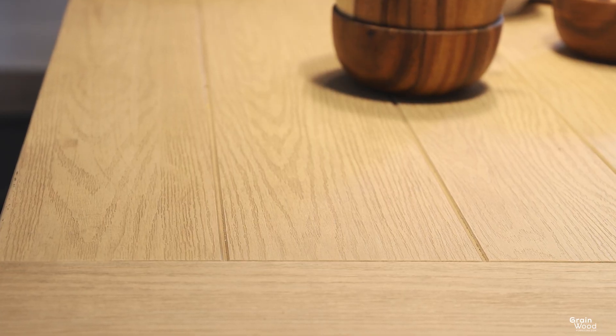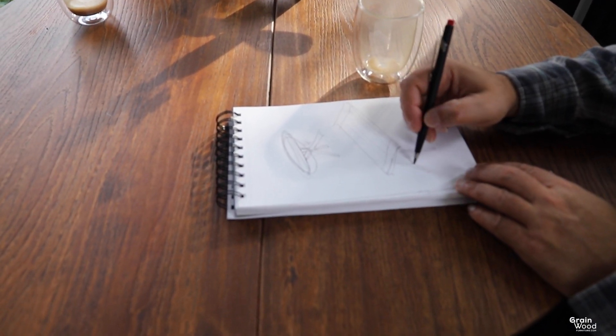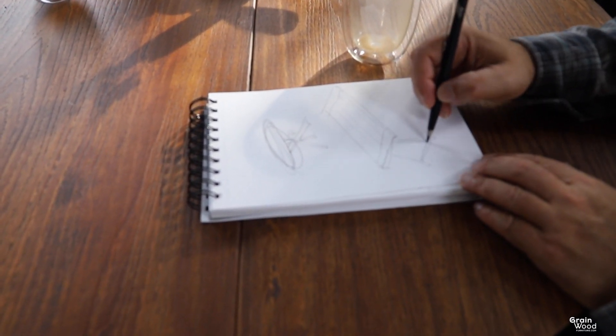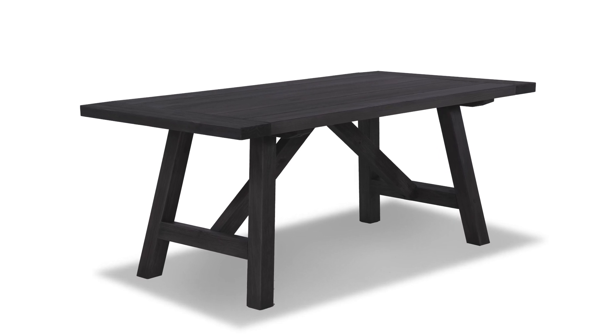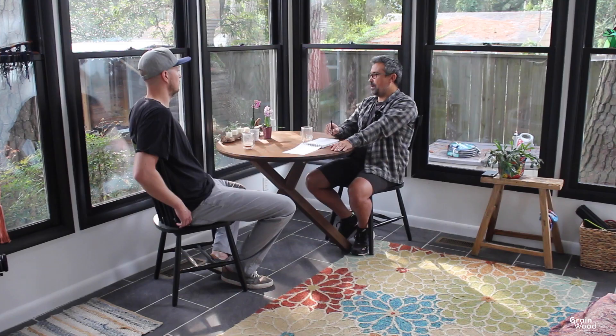My guiding principle is always to let the wood grain be the star of the show. The lines of the design are simple, but the thick wood components combined with this beautiful finish make this line very special.